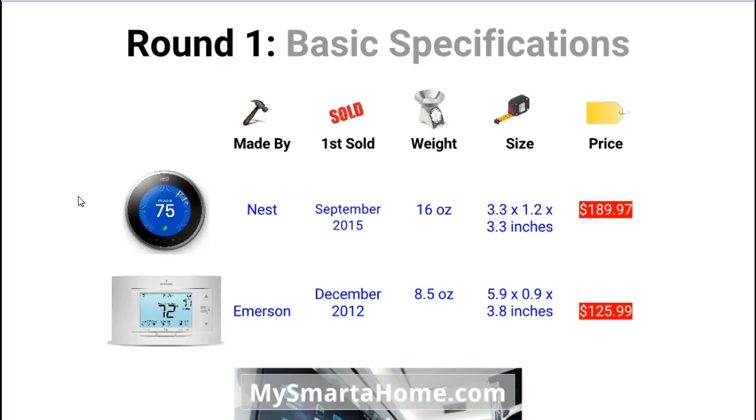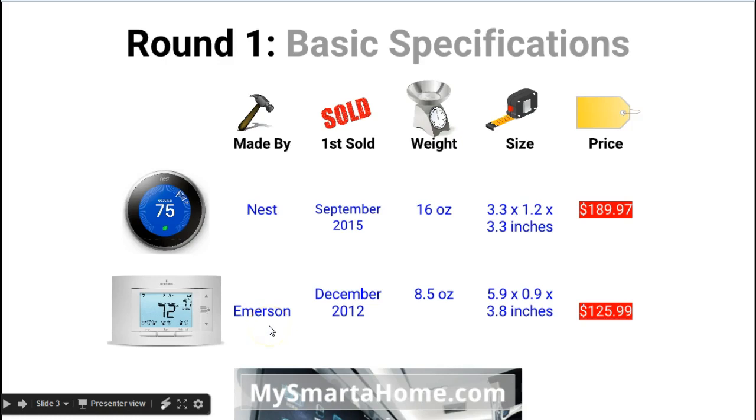So the first feature is who makes the thermostat. Nest is a company which started a few years ago and makes smart devices — they are now owned by Google, so there is an established name behind them. Emerson have been making thermostats for decades and are a very highly thought-of brand, and now they have gone into making smart thermostats as well. The next feature is when these thermostats were first for sale. The Nest was first available in September 2015, whereas the Sensi is a lot older, first for sale in December 2012, so the Nest is a far younger product.